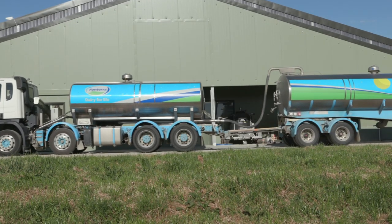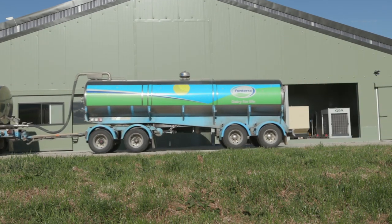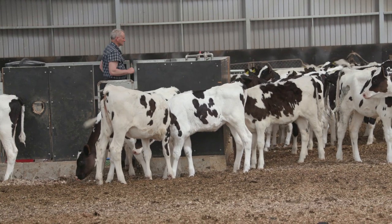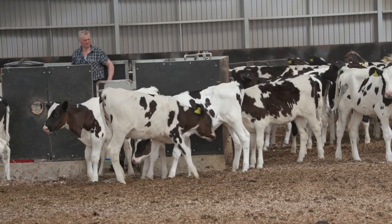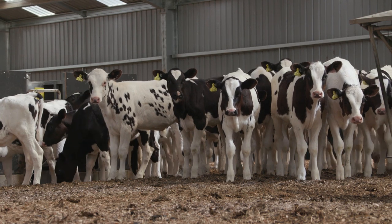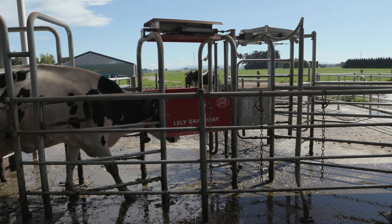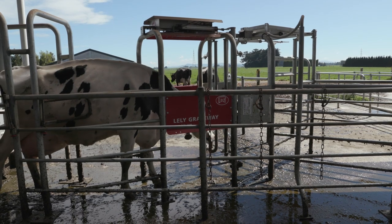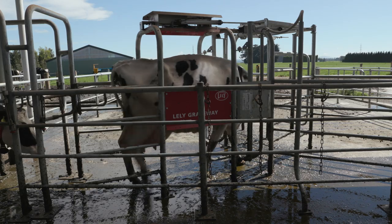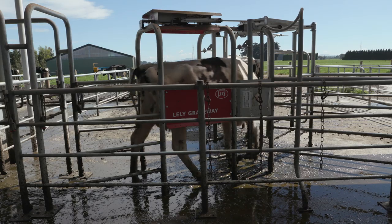The cows are holding their production a lot longer and peaking for longer. Through the lack of stress we've eliminated lame feet, because the cows are wandering in and out as they feel like it. Our fertility has increased — conception rate and submission rate has also increased — and we've also seen significant reductions in cell count and mastitis. Our peak this year has been a little over 42 litres average for our spring calvers; in the past our peak's been around 37 to 38, so we're already seeing about an extra four to five litres peak.